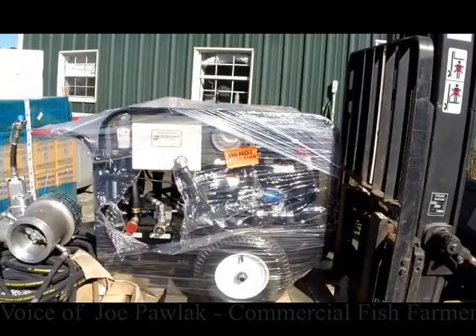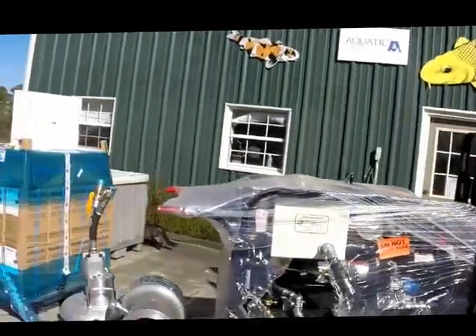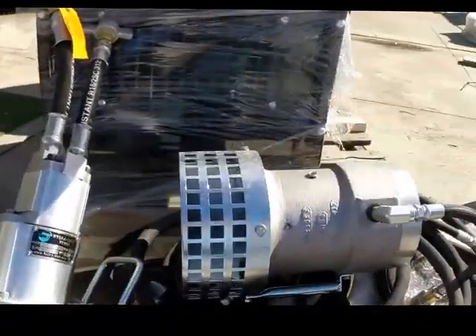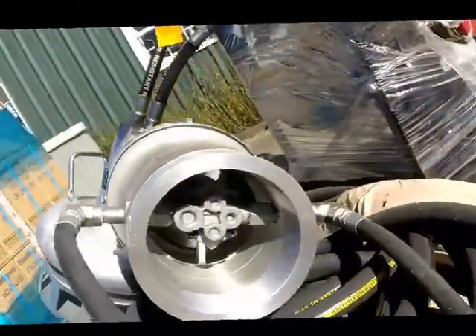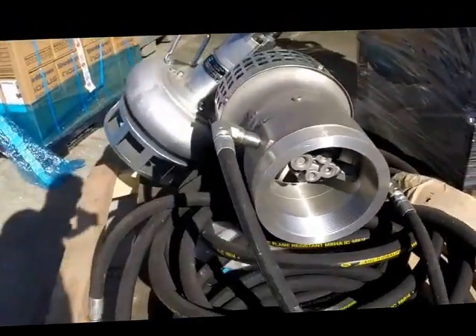They sent an HT20 hydraulic power unit powered by a Honda engine, as well as a four inch trash pump that would handle solids, and a six inch axial flow pump that pumped a lot of water along with quite a bit of muck at a very large volume. So we decided to put them to the test.